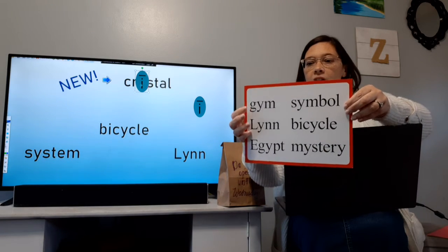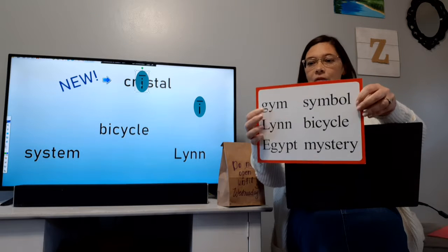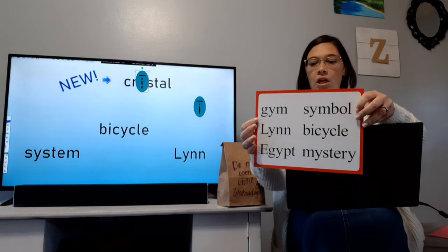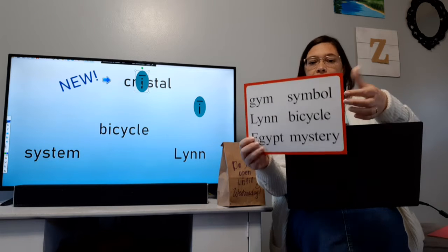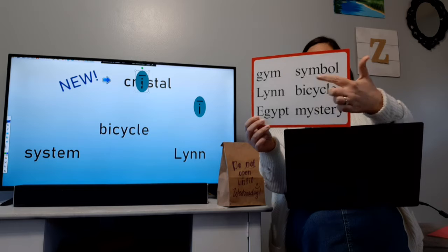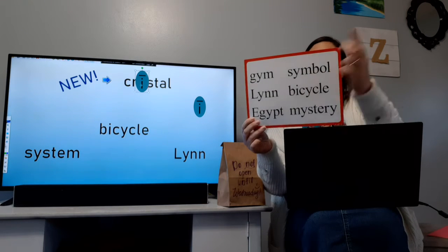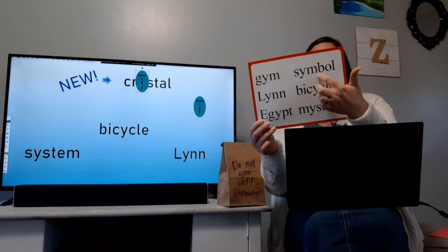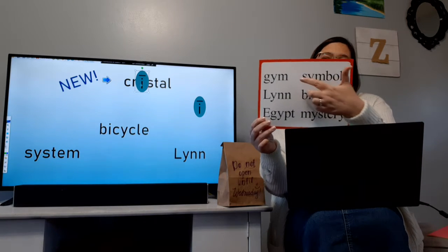Here's some examples of crystal. We have this word here. If we imagine that Y says ih, ih, ih, and of course the G would say j — j, ih. That one's different; this is two syllables, so it's going to vibe right there between these two consonants. Symbol, symbol.